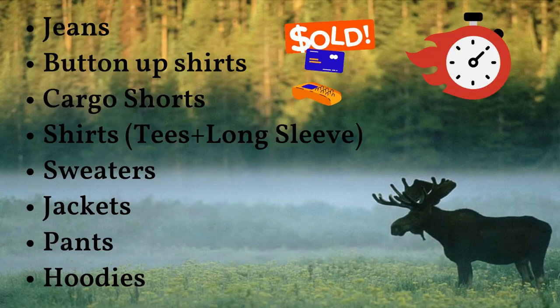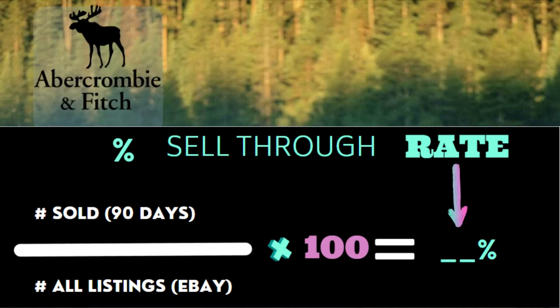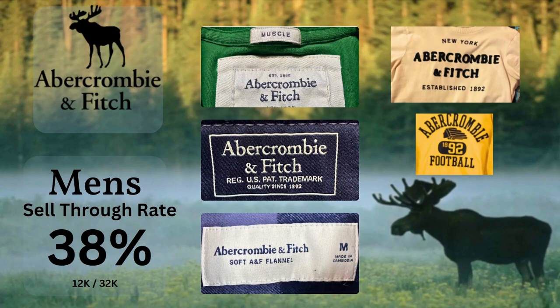Let's learn about bolos and see which categories sell the fastest. I calculated the sell-through rate for all the men's clothing — there were 12,000 sales and 32,000 listings, which gave us a sell-through rate of 38%. This includes all the different categories that we're going to cover.